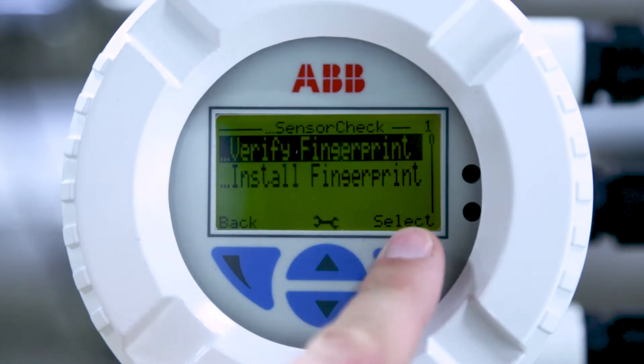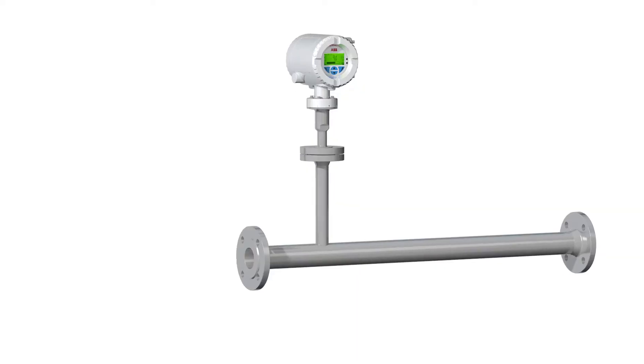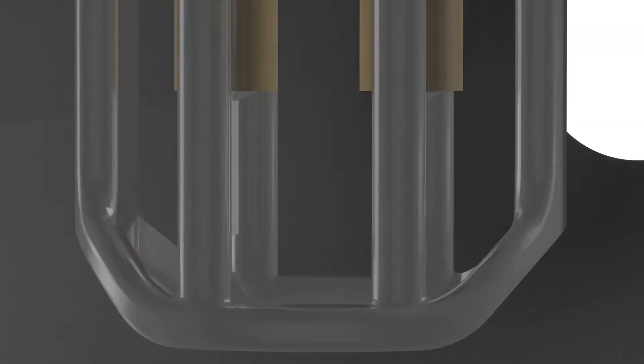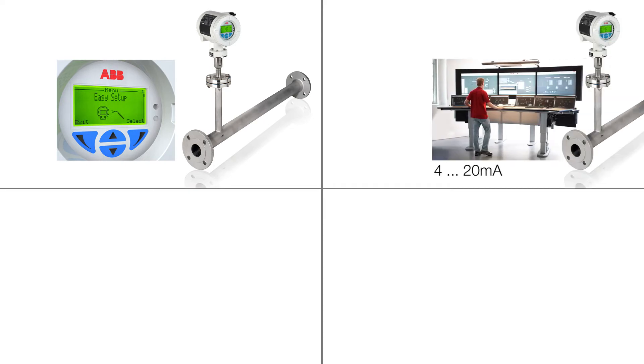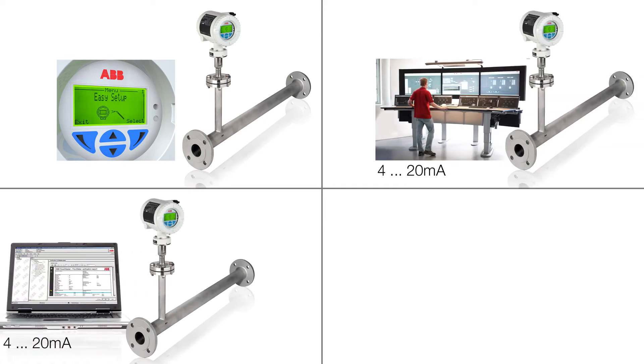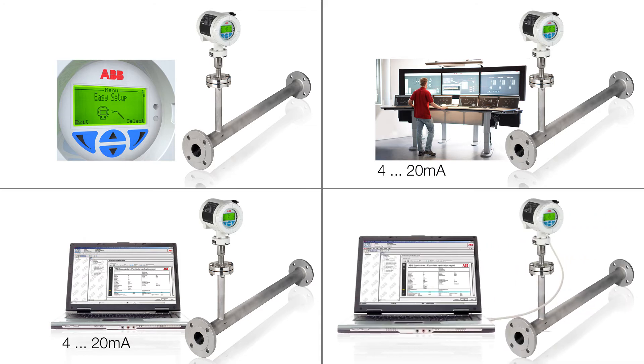With the integrated VariMass device verification and diagnosis, coatings and contamination on the sensor can be detected. Thus, delayed or falsified measurements are avoided. VariMass can be operated via the display, a control system or a PC. A local adapter can be connected without opening the transmitter housing.